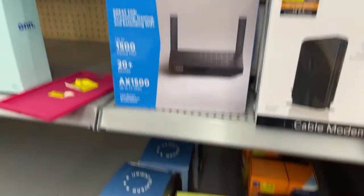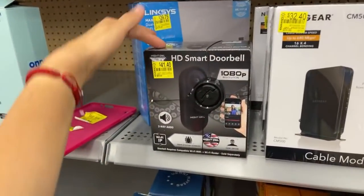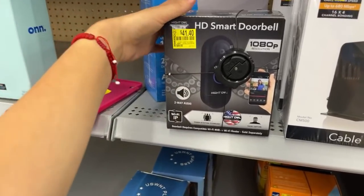You guys can take a picture. If you guys don't know how to download the Walmart app, you guys just do that right now — because you guys will be amazed how many deals you can find. Even though there's a clearance tag on it, you guys never know.